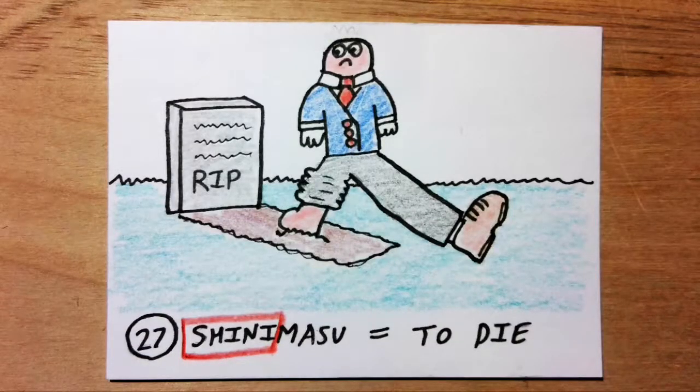Shinimasu means to die. Shini sounds like 'shin.' Imagine your shin is pronounced dead but the rest of you is fine. Your shin is buried in a graveyard, and you are stranded there with one leg knee-deep in soil.